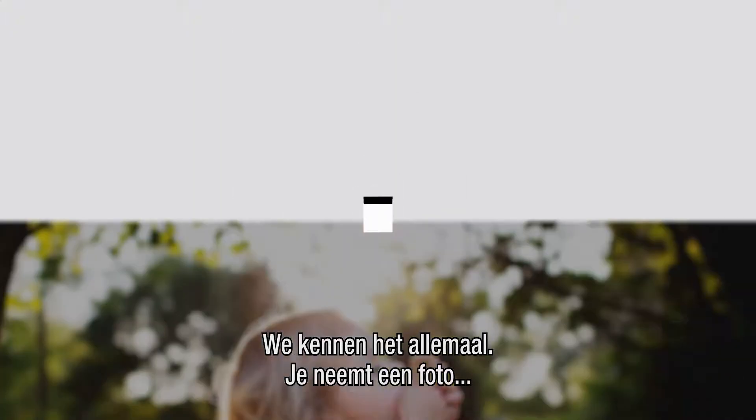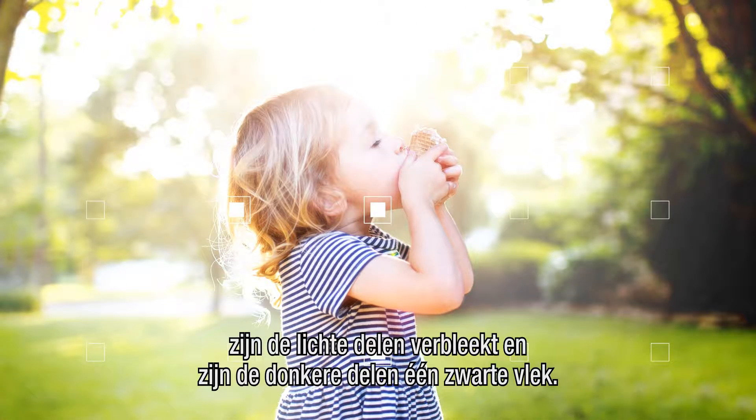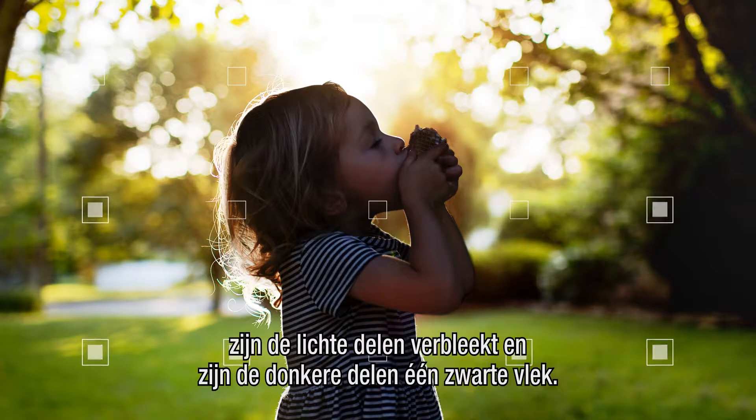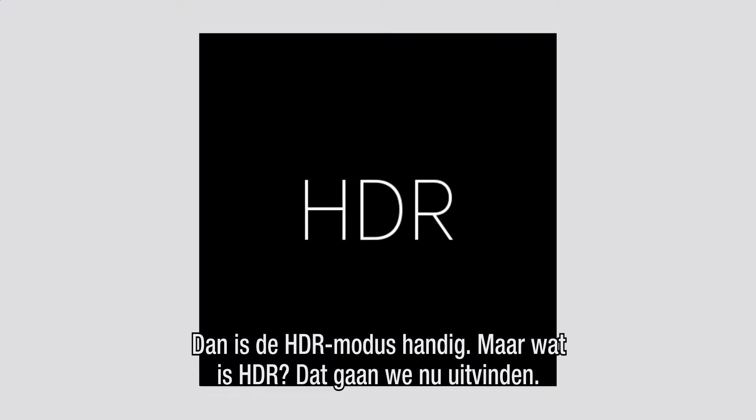We've all been there. You take a photo and you see the subjects in focus, but the background? The whites are washed out and the darker areas are just one huge blob of darkness. This is where HDR mode comes in handy, but what exactly is HDR? Let's find out, shall we?